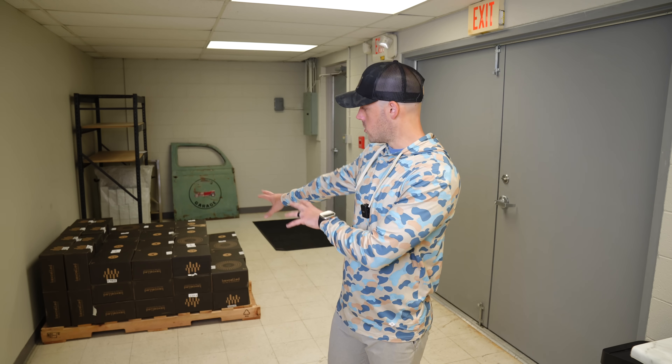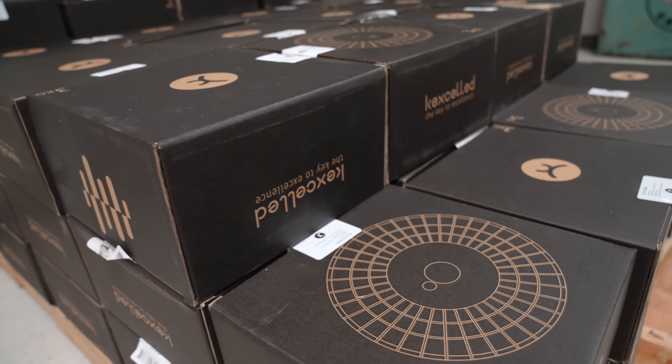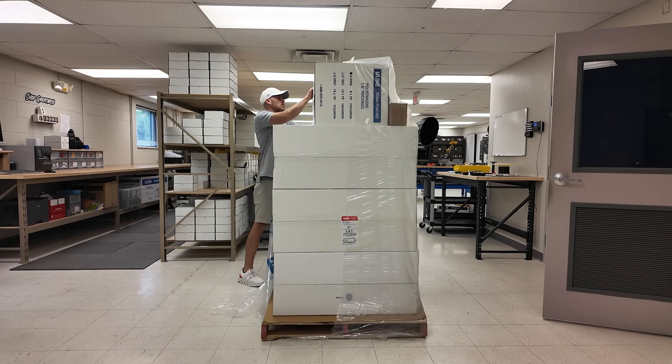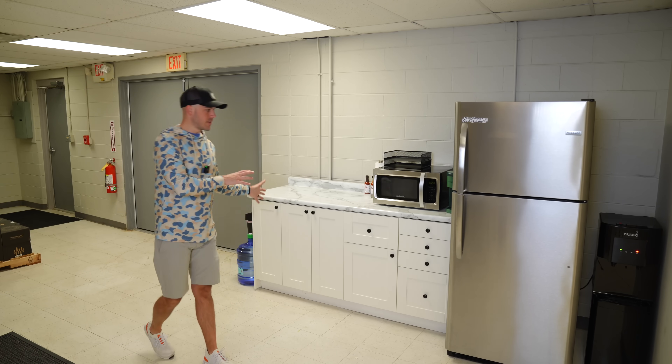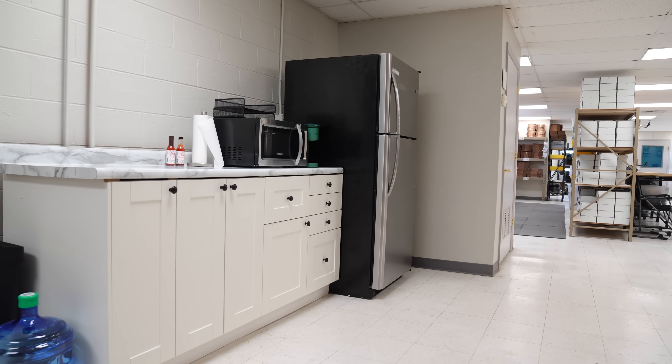Having these two double doors to open all the way makes getting pallet jacks in and out of here super easy. We either park up here in this location — you can see a partial pallet left over of some filament that we just don't have room to store — or we can move them into the main space. Just past the doors is kind of our makeshift kitchenette. This building doesn't have a kitchen, so we had to build one — nothing fancy, just a place to store and prepare food.